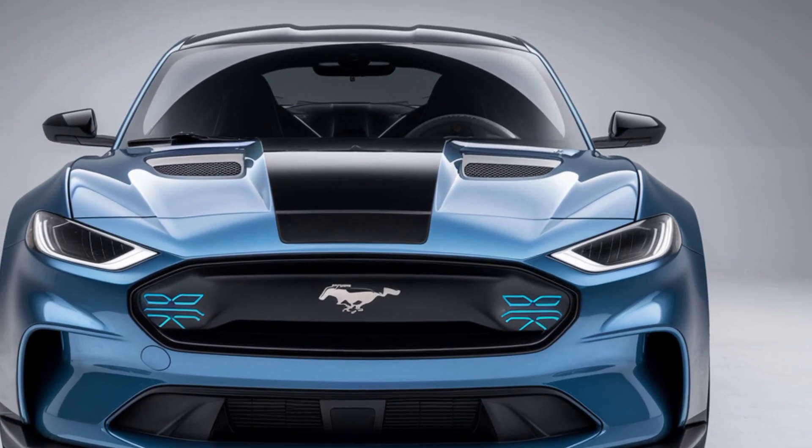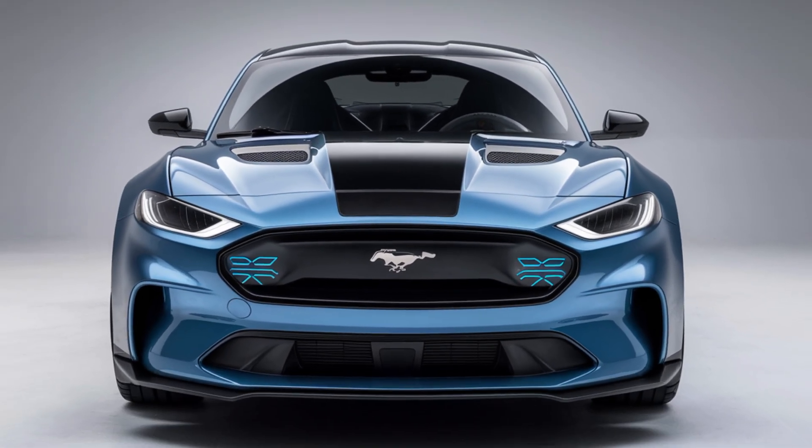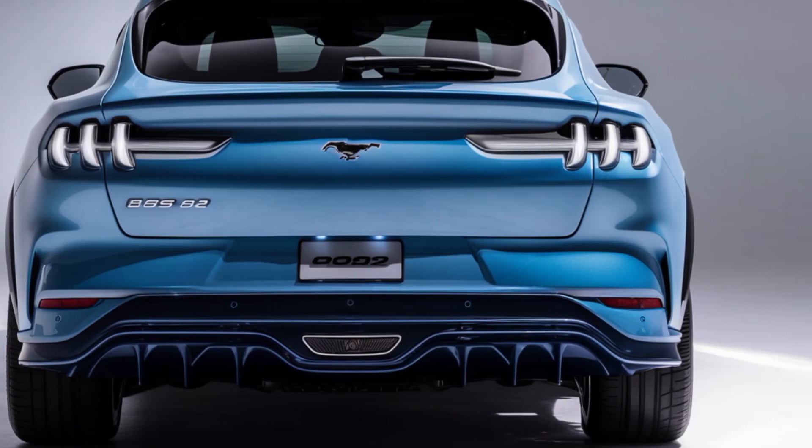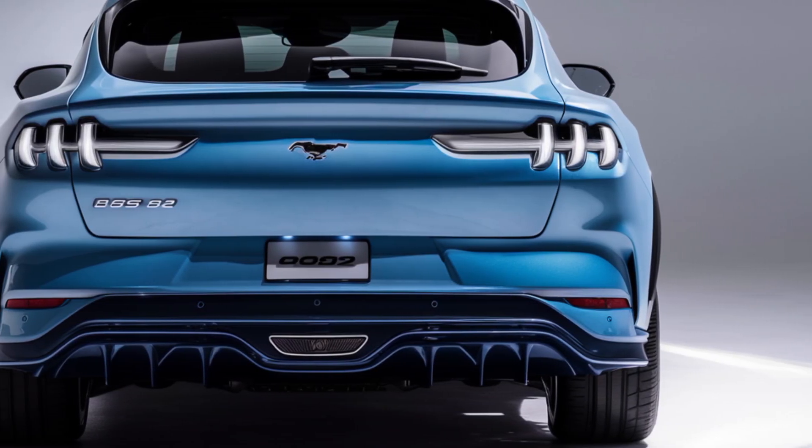Inside, the Boss 302 blends modern comfort with race-ready details. Recaro seats keep you firmly in place whether you're taking on tight corners or cruising down the highway.